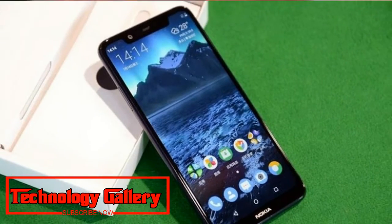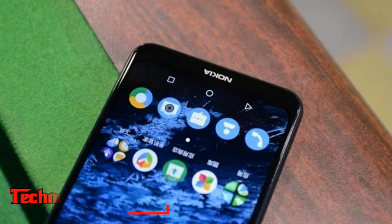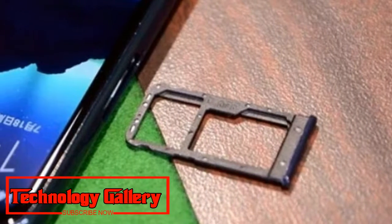Nokia X5 comes with a notch on the display, and is the company's second phone with this feature, following the Nokia X6. The latter had been launched in China a month ago.